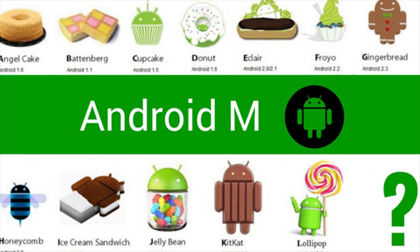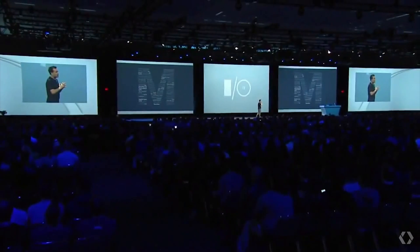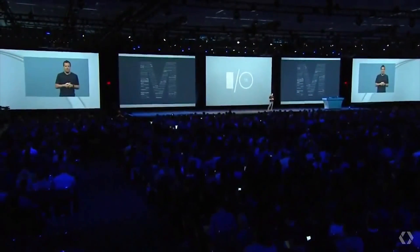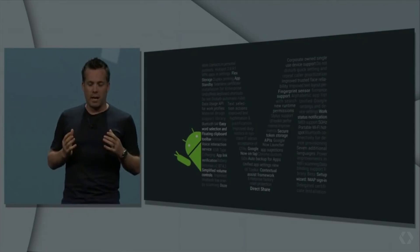Google will be unveiling more details about their mobile operating system in the future, and I'll be sure to cover any new updates on this channel. Give me your opinions about Android M in the comments below — let me know if you think it looks like a really cool upgrade or if you're a little bit underwhelmed by what Google is delivering. Give this video a thumbs up if you enjoyed it, and I will see you next time.